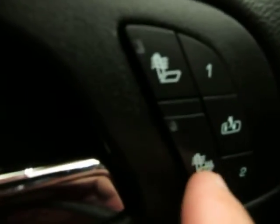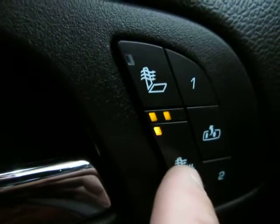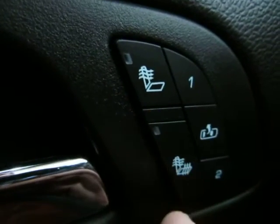Heated seats: the bottom button heats the entire seat and the one on top is for the backrest. Press it once for high, press it again for medium, one more time for low, and one more time for off.